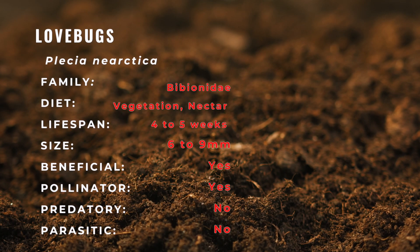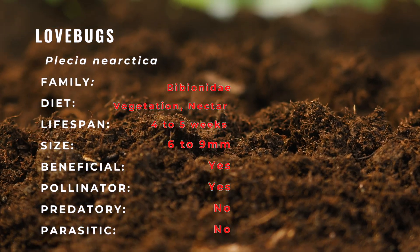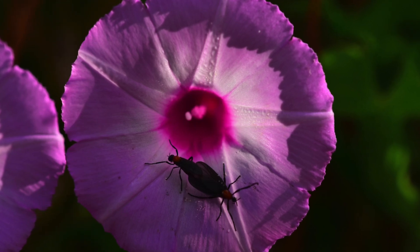However, there are some beneficial aspects to these species, as it helps change decaying vegetation into humus, or fresh, new, nutritious soil. Adult love bugs also like to seek pollen and nectar, therefore they may be important in pollination.